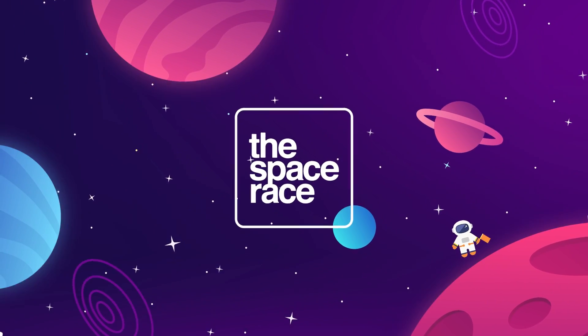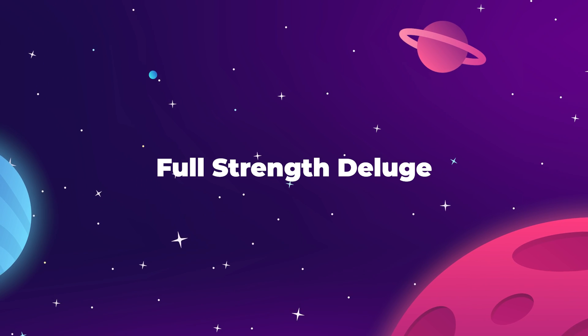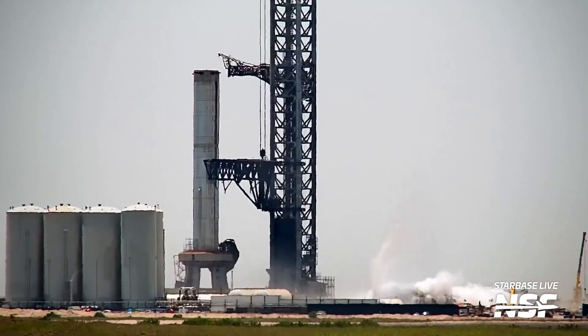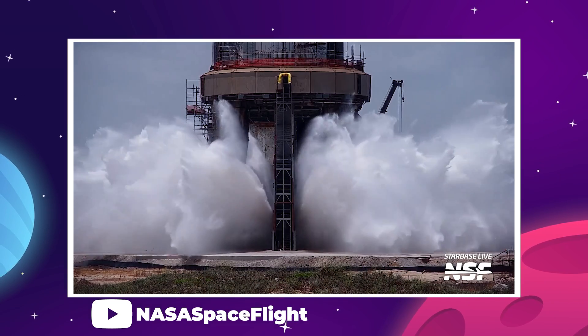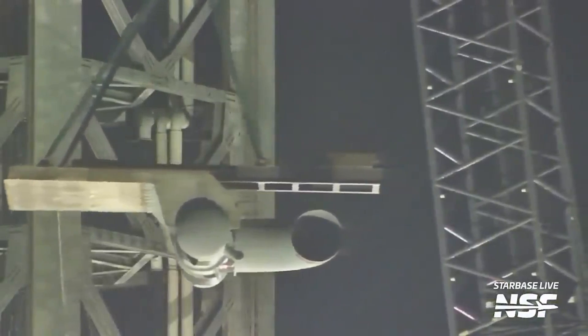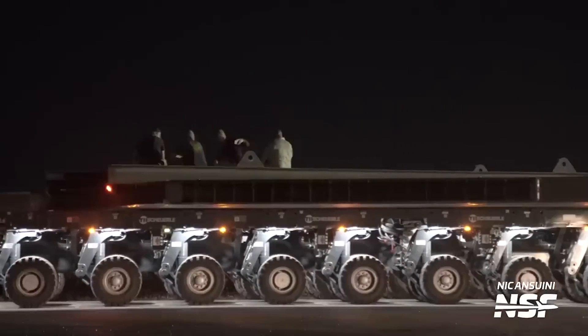This is The Space Race. Progress at the launch facilities at the SpaceX testing grounds in Boca Chica, Texas, hit another milestone on July 28th, when company technicians completed a full-strength test of their newly installed water deluge system. SpaceX observers have been following the progress of the deluge system's construction for the last several weeks.